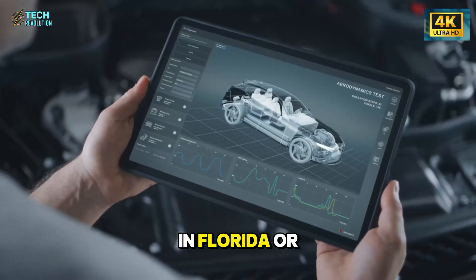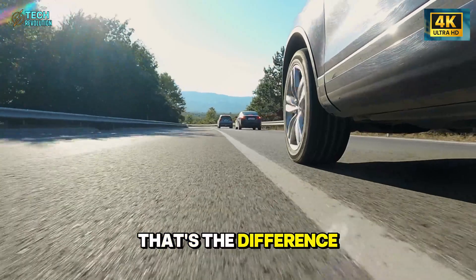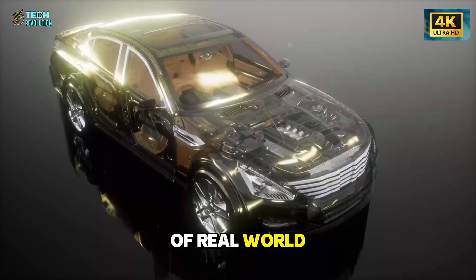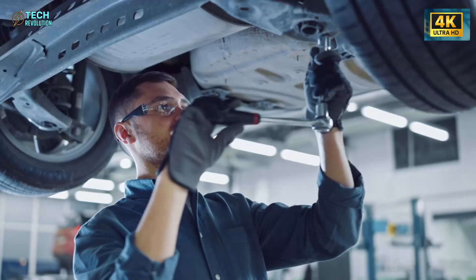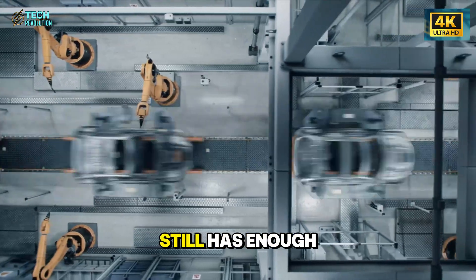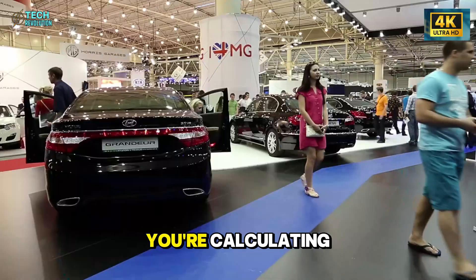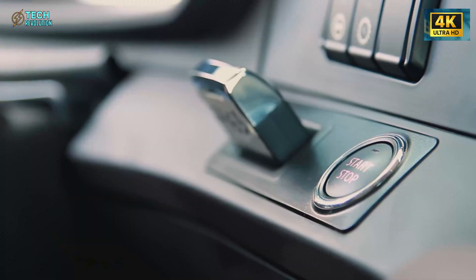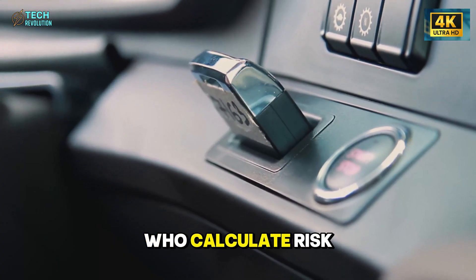The result: 91% capacity retention at 150,000 miles in hot climates versus 84 to 86% for conventionally cooled packs. If you're buying in Florida or Arizona and keeping this car for 10 years, that's the difference between 200 to 207 miles of real-world range and 210 miles at the decade mark. After 10 years of brutal heat, your Model 2 still has enough range for daily use. With a competitor's EV, you're calculating whether you can make it to the grocery store and back.